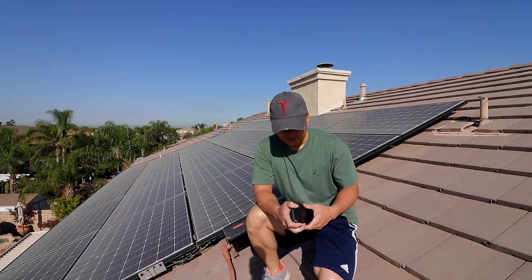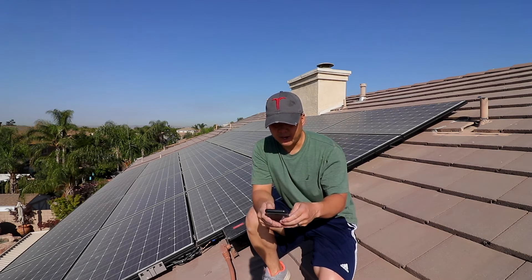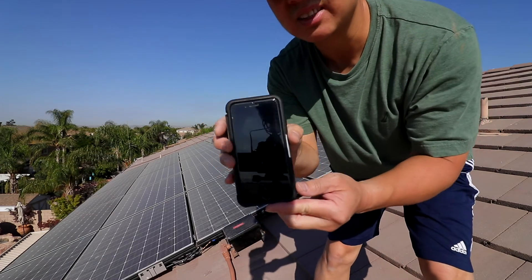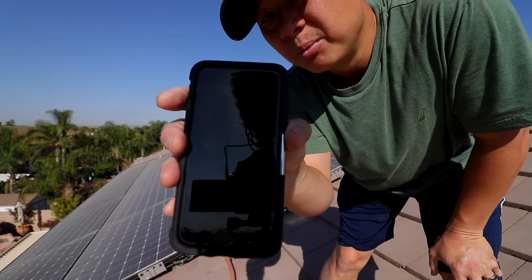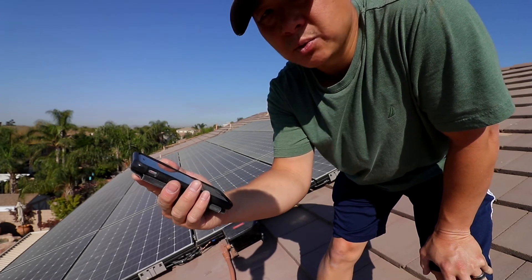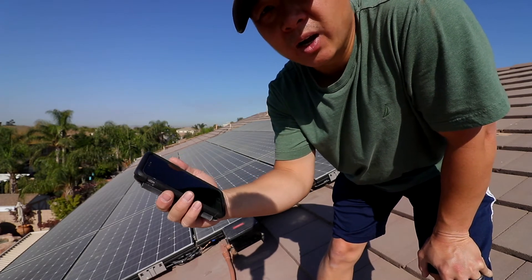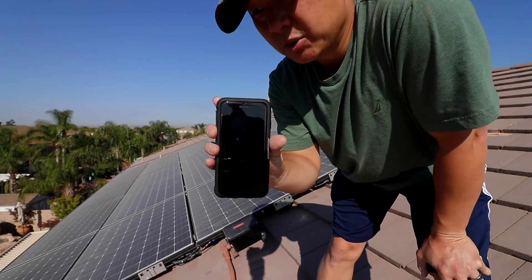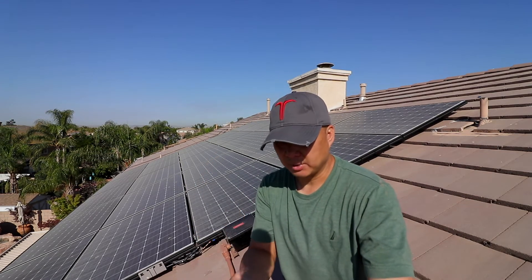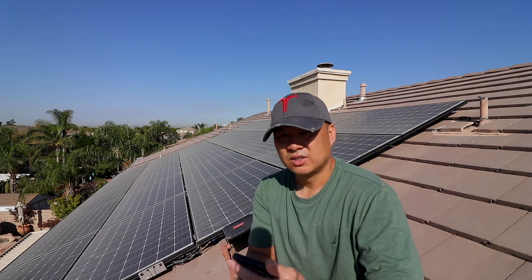I've got the app on my iPhone. Right now it's generating 3.5 kilowatts — sending 1.3 to the house and charging the battery with the rest. I'm just going to hose it down, nothing fancy — that's a different video. So right now we're at 3.5 kW, and I'm going to hose it down real quick.